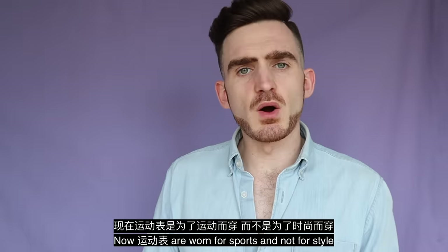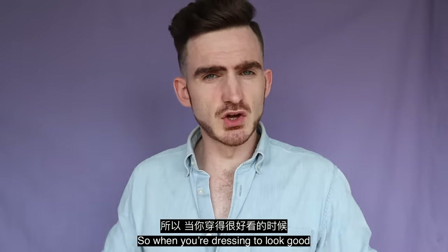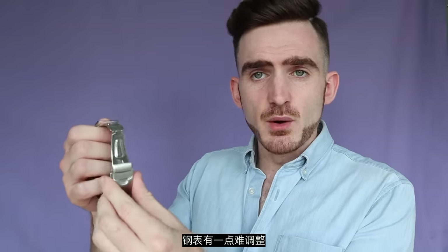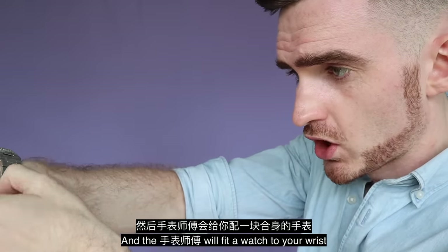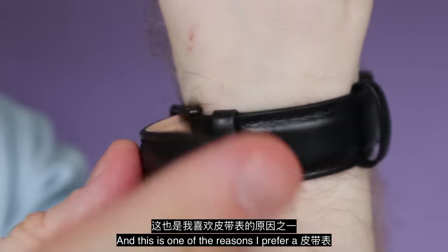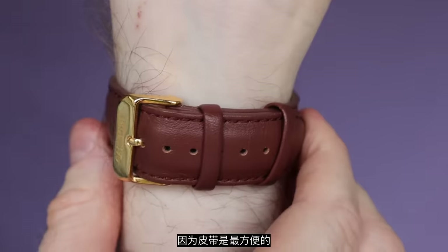Rubber strap watches are worn for sports and not for style. So when you're dressing up to look good, to look stylish, to look sexy, you will be wearing a metal or leather strap. For new people, the rubber strap can be difficult to size. You may need to bring it in to adjust it so it fits nicely on your wrist. This is one of the reasons I prefer a leather strap, especially for new people — it's the most convenient.